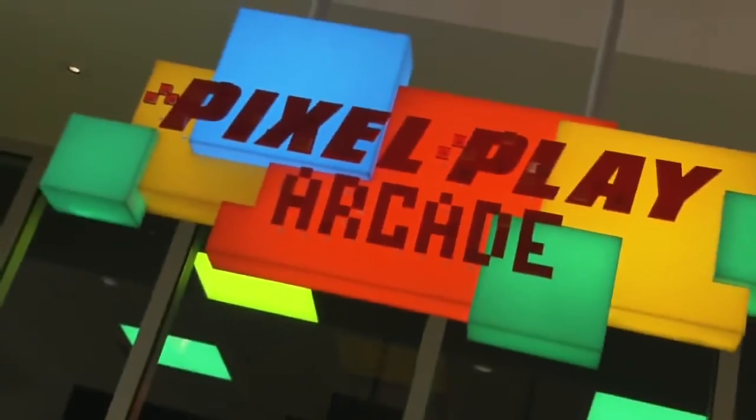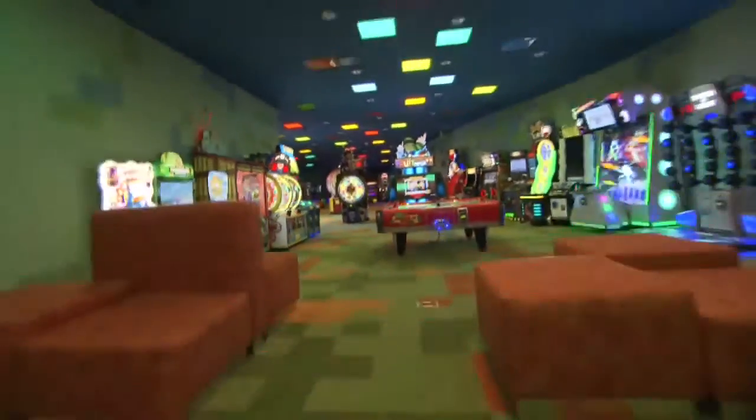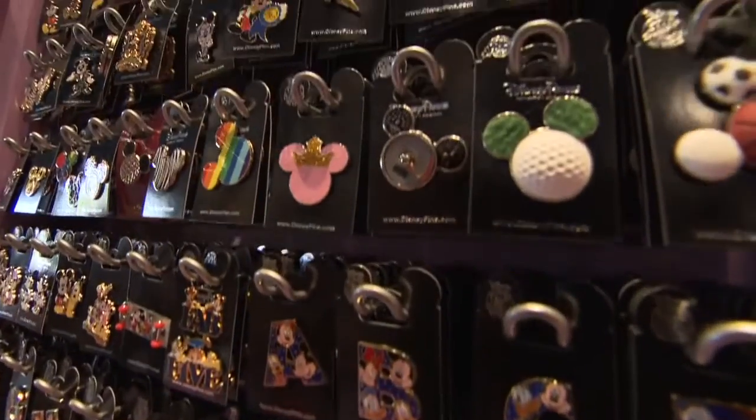The Pixel Play Arcade draws families together, thanks to an inviting lounge area where parents can sit and relax while their kids play. Across the hall is the Ink and Paint Shop with its giant jars of colorful displays of merchandise. This is also the entrance to the resort dining venue.